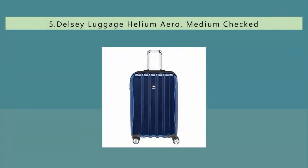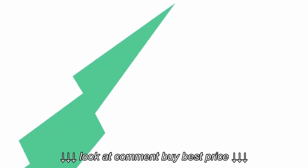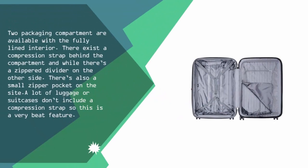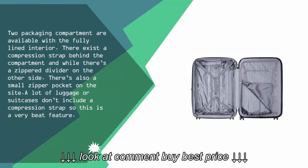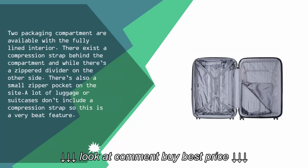Starting our list at number five: two packaging compartments are available with a fully lined interior. There exists a compression strap behind the compartment, and while there's a zipper divider on the other side, there's also a small zipper pocket on the side. A lot of luggage or suitcases don't include a compression strap, so this is a very great feature.